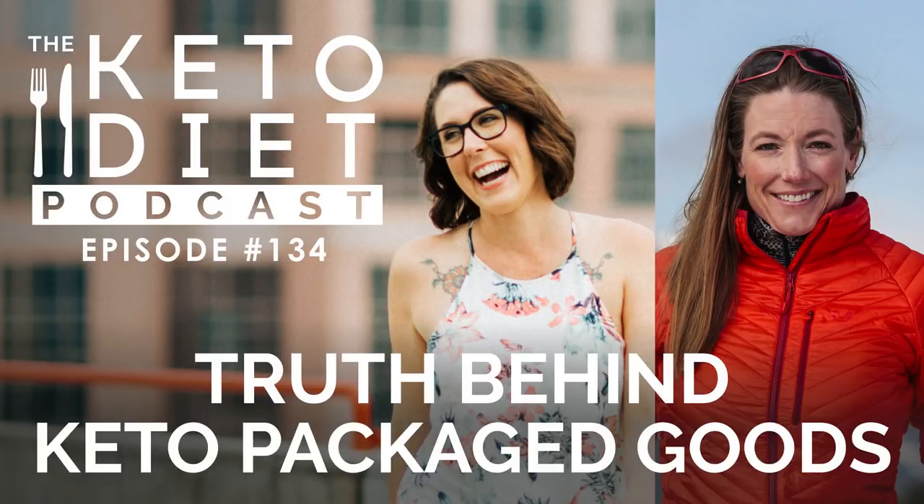Thanks for listening to the Keto Diet Podcast. Join us again in a couple of days to discover more keto for women secrets for your fat-fueled life. The Keto Diet Podcast provides information in respect to healthy living, recipes, nutrition, and diet, and is intended for informational purposes only. The information provided is not a substitute for medical advice, diagnosis, or treatment. Please consult a qualified physician for medical advice and always seek the advice of a qualified healthcare provider with any questions you may have regarding your health and nutrition program.